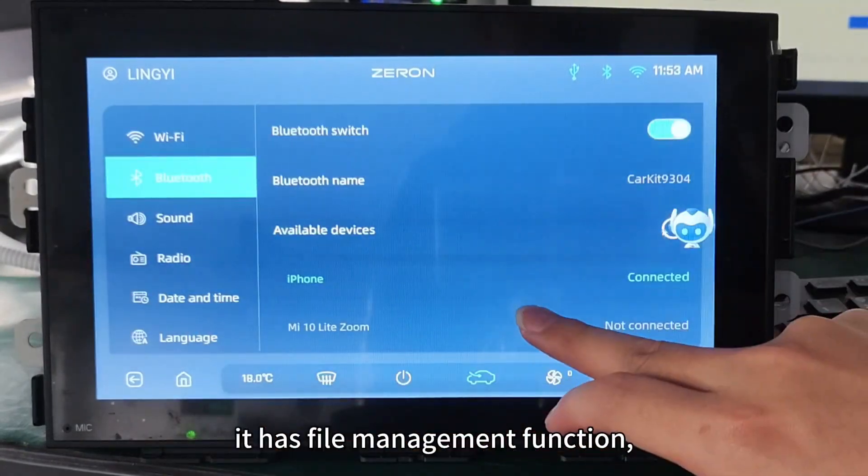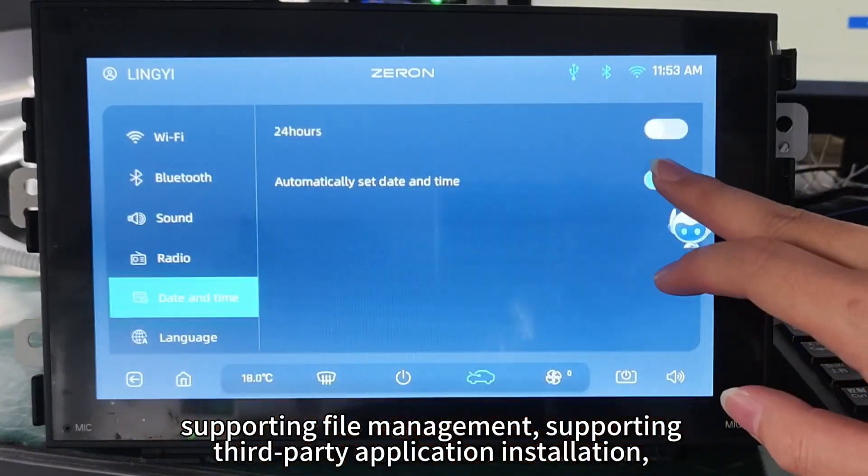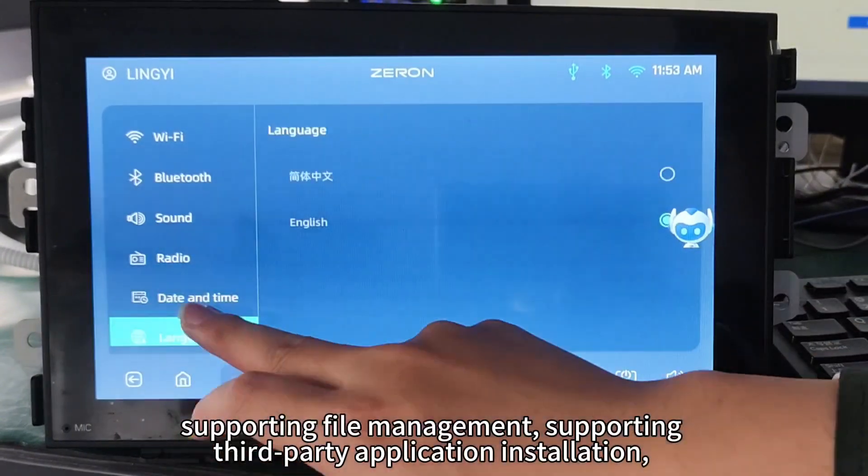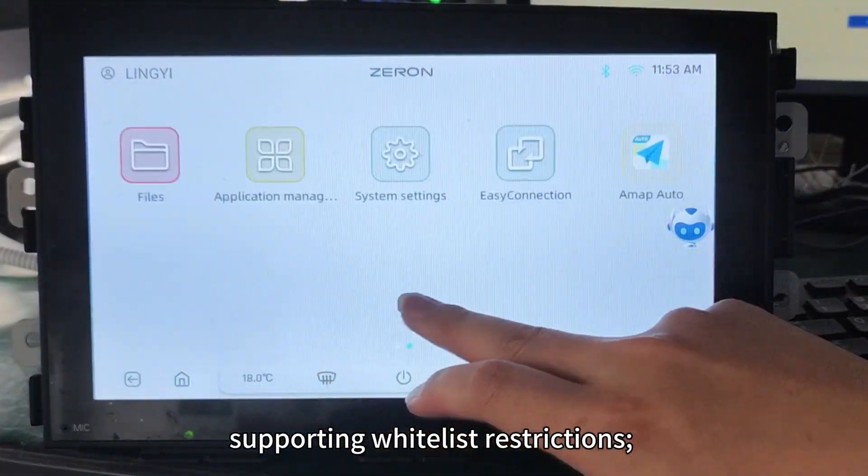It has file management function, supporting file management, third-party application installation, and whitelist restrictions.